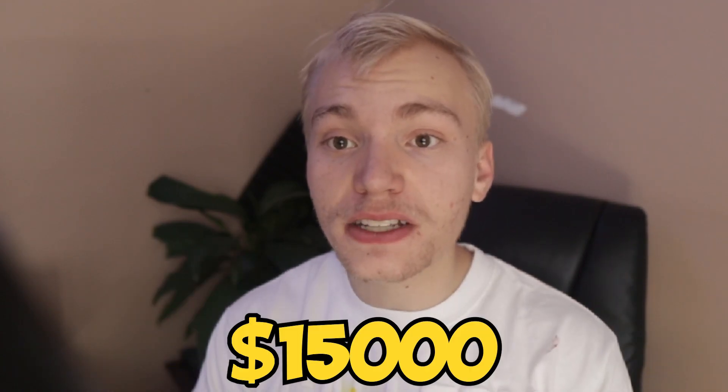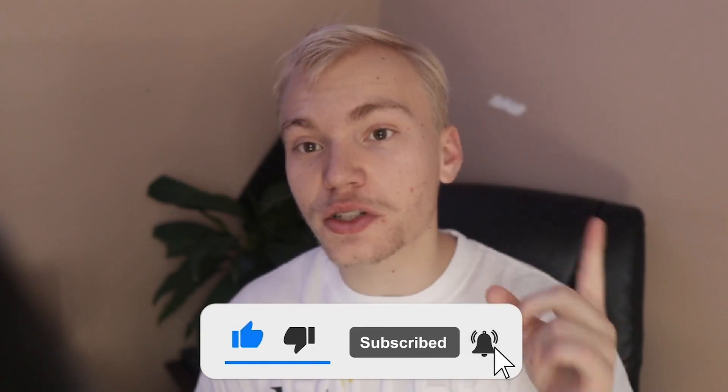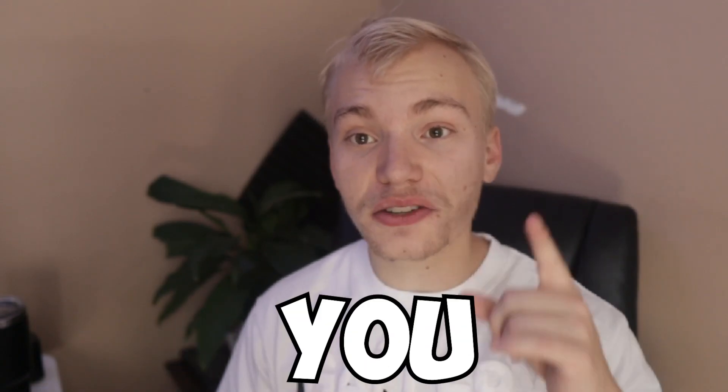And if you want my method and how I make easy money — including how I made over $15,000 from one YouTube video — I would highly recommend clicking the first link in the description, which is going to teach you exactly how I did that. And if you did enjoy this video, make sure you go ahead and hit that subscribe button as well as clicking on another video to watch. With that all being said, guys, I genuinely do hope that you enjoyed this video, and I also genuinely do hope that you have a good day.